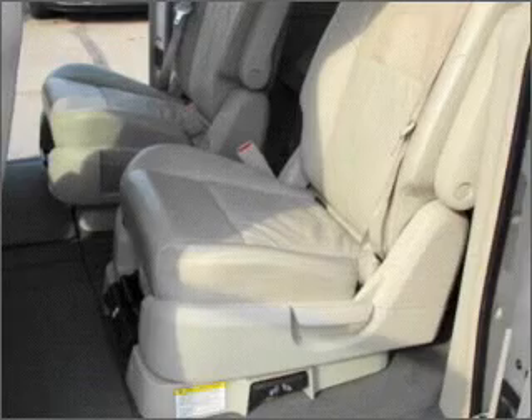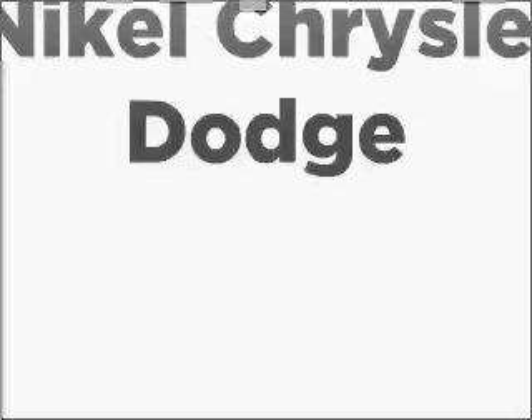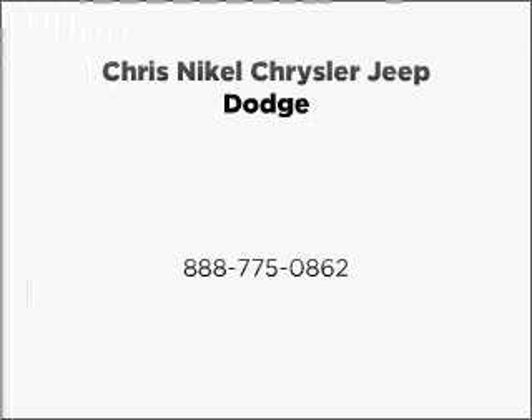Let us put you in the driver's seat today. Call or click to contact us. You will be in the driver's seat.